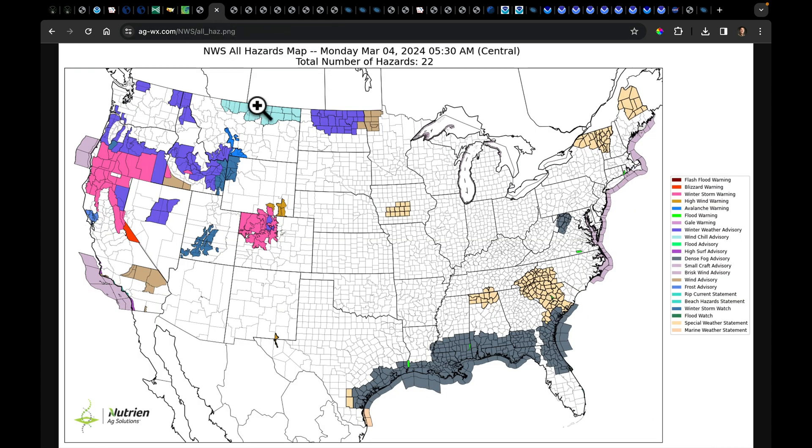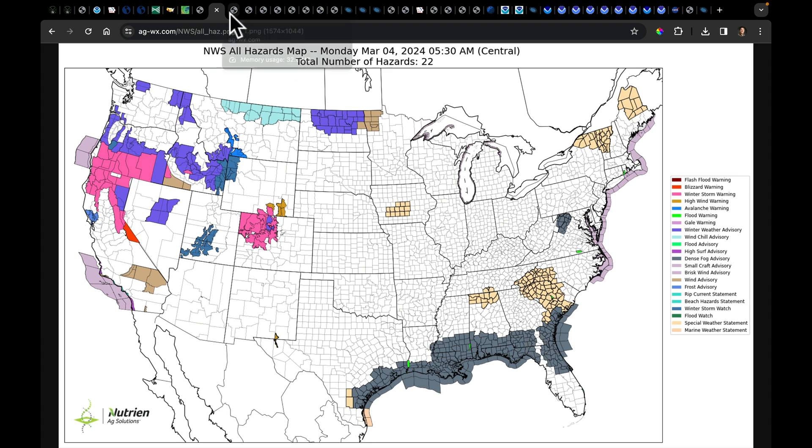Today we have a wind chill watch up north. We still have a winter weather advisory with the system going toward the Hudson Bay, but strong onshore flows have prompted winter storm warnings for this part of California and Oregon, and the same for this section of Colorado. Dense fog down south. For the risk of thunderstorms today, the Storm Prediction Center has a larger area of marginal risk through here.